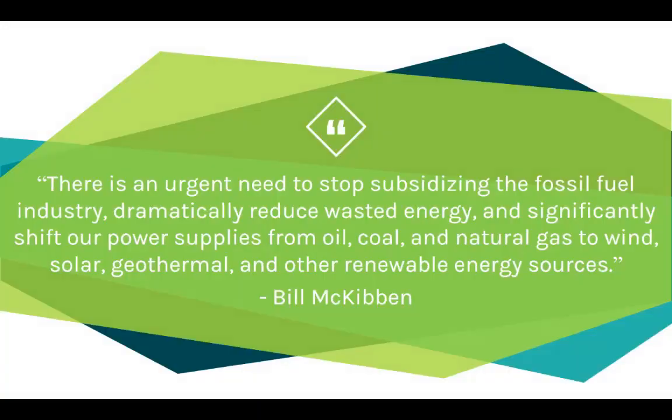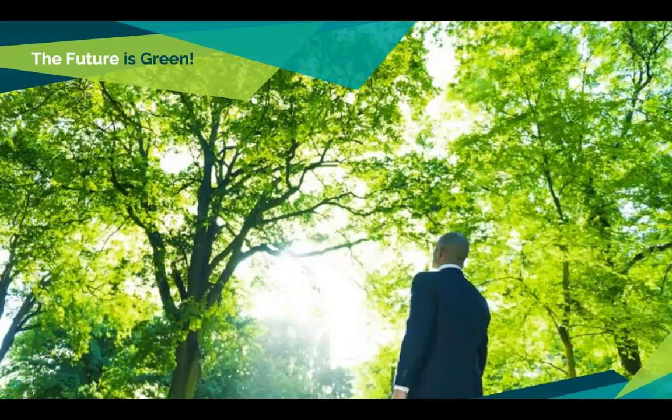I have this quote to finish off today, from Bill McKibben — an author, environmentalist, and activist. In 1988, he wrote The End of Nature, the first book about global warming targeted at a general audience rather than scientists. Bill said: 'There is an urgent need to stop subsidizing the fossil fuel industry, dramatically reduce wasted energy, and significantly shift our power supplies from oil, coal, and natural gas to wind, solar, geothermal, and other renewable energy resources.' Because the future is green. Stay healthy, stay safe, and I'll talk to you soon. Take care.